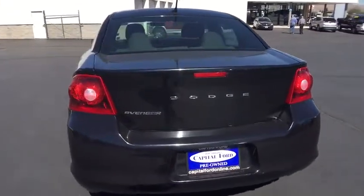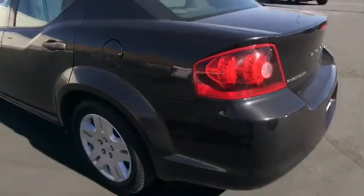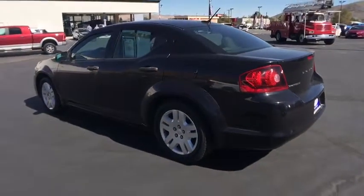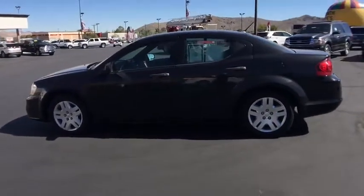Stability control, traction control, keyless entry, steering wheel audio control, anti-lock braking system, power steering, adjustable steering wheel, floor mats, cruise control, four-wheel disc brakes, front wheel drive.